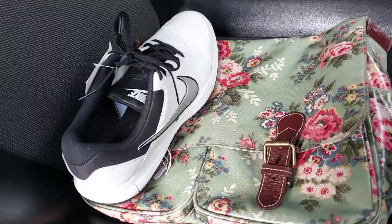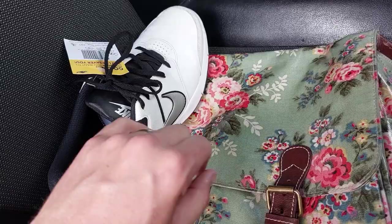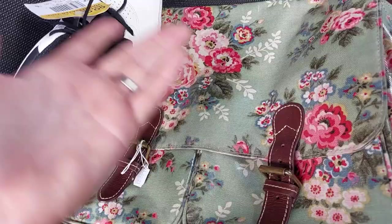So the haul for today is really nice and simple. A pair of golfing Nikes — paid £8, looking on eBay about £30, decent size, a UK 9. And a Cath Kidston bag — paid £4, maybe £20–30 or so for that, maybe. No idea, possibly.